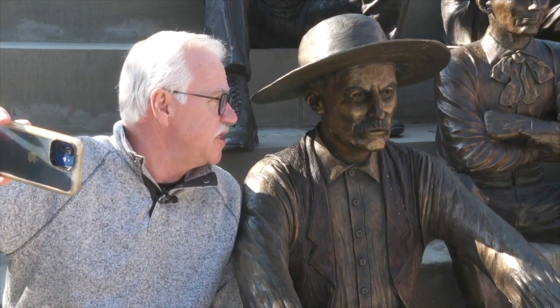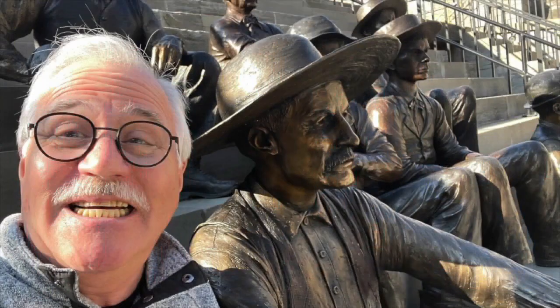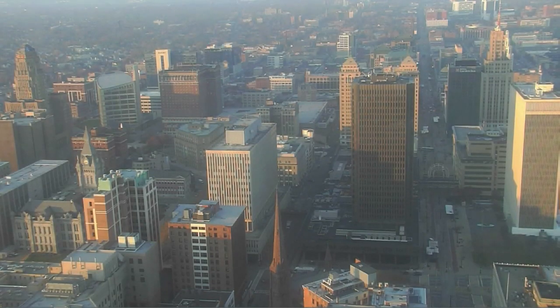Say cheese, Fred. Cheese! Mike Randall, 7 News, Lockport. That is some impressive artwork.